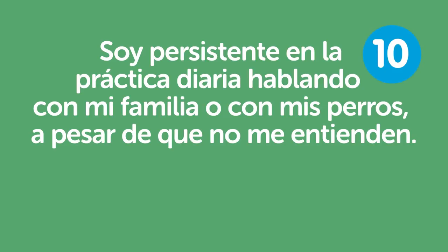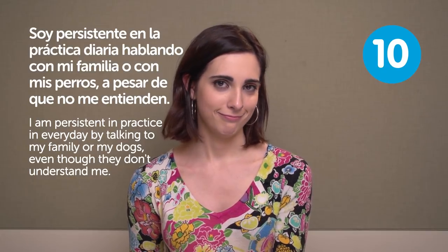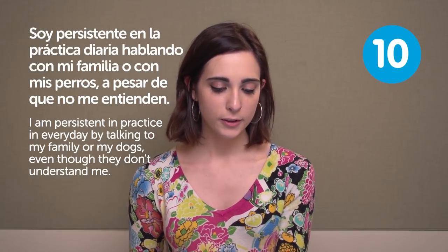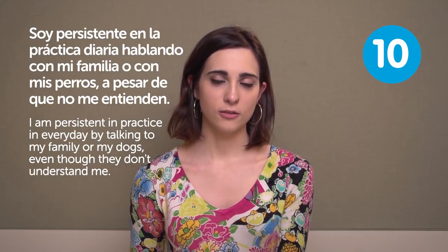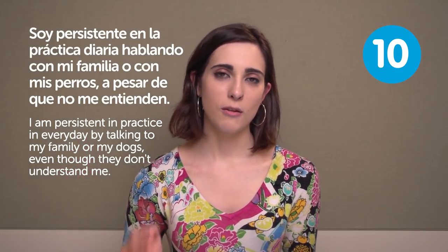Soy persistente en la práctica diaria hablando con mi familia o con mis perros, a pesar de que no me entienden. You can also talk to yourself. Yeah, it's very important to be constant — I think it's the most important point. You have to be constant to learn a language. You just cannot study it for a week and then the next month study a bit more. You have to be constant.